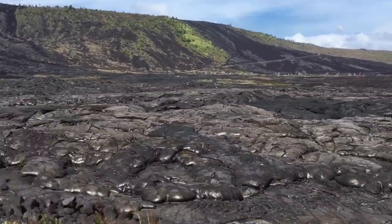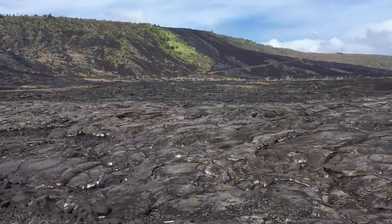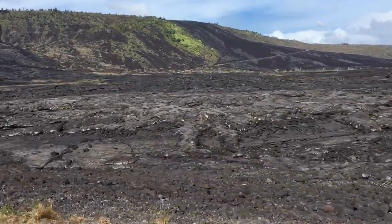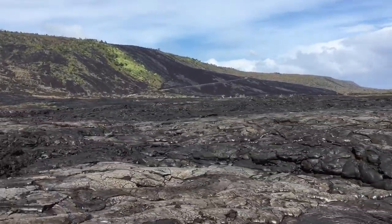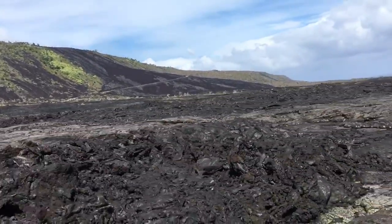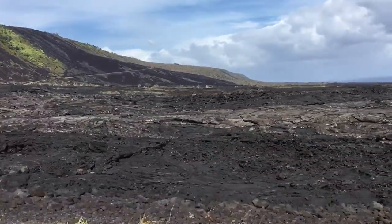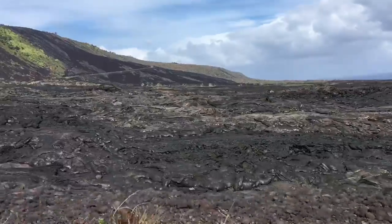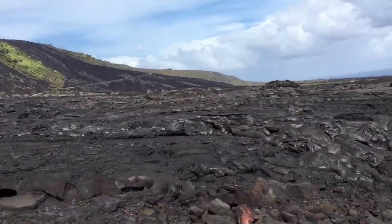This lava has solidified nicely — it has a beautiful glossy structure. We are not allowed to take any lava from here because Hawaiians consider this a part of their customs, traditions, and culture.